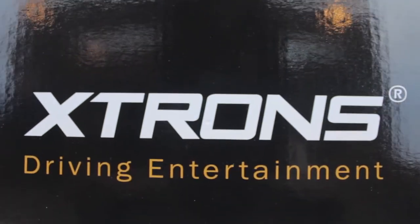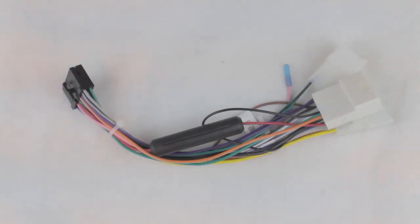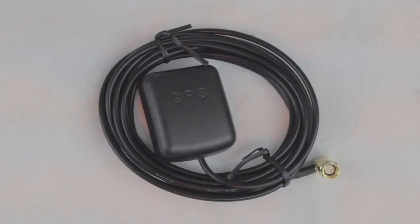Inside the box you will find the stereo system itself alongside one ISO wiring harness, one GPS antenna and the user manual.